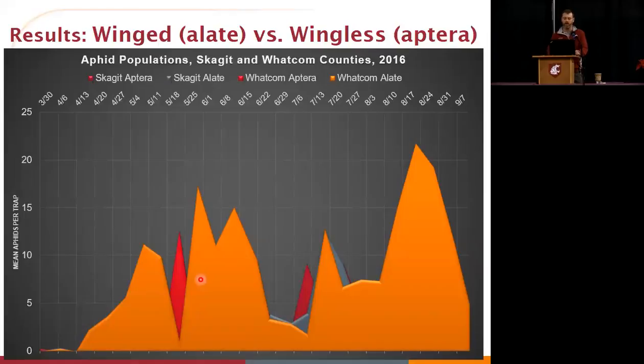The winged aphids in Whatcom County follow a bimodal path with a peak in mid-May and then again at the end of the harvest window timeframe.